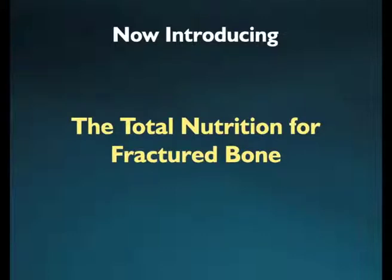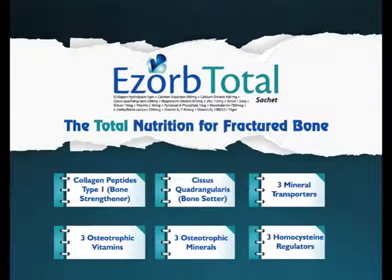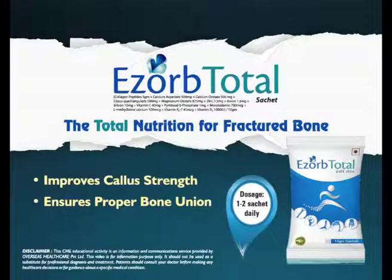Now introducing the total nutrition for fractured bone in one sachet — EZOP Total. EZOP Total ensures improved callus strength and proper bone union. It is a unique combination of bone strengthener, bone setter, three mineral transporters, three osteotrophic vitamins, three osteotrophic minerals, and three homocysteine regulators, which take care of all the nutritional requirements of the fractured bone to heal and hasten recovery. The recommended dose of EZOP Total is one to two sachets daily for improved callus strength and proper bone union.